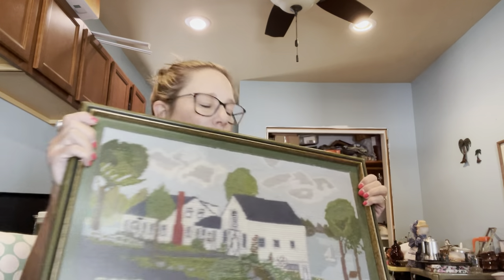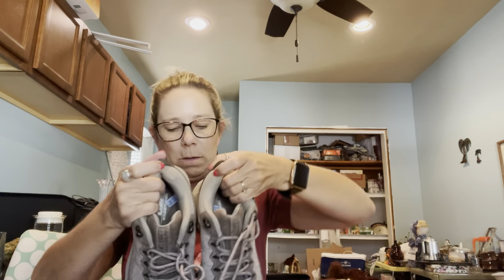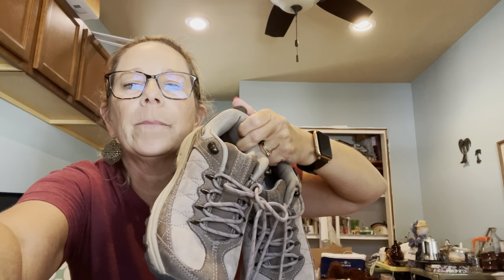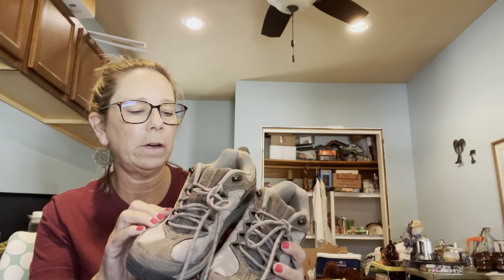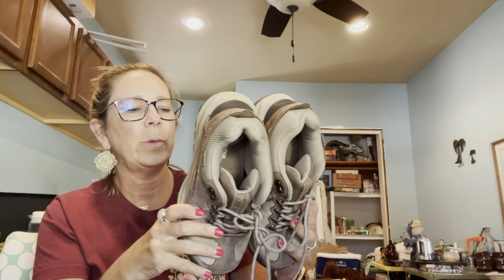I grabbed a couple of pairs of shoes at my honey hole yesterday. These are Keens — I can probably get $35 to $40 for these and I paid four bucks. And these are New Balance all-leather waterproof hiking shoes, also four bucks. I grabbed them because I just sold a pair of these for like $18 to $20, so I'll make a little profit on those.